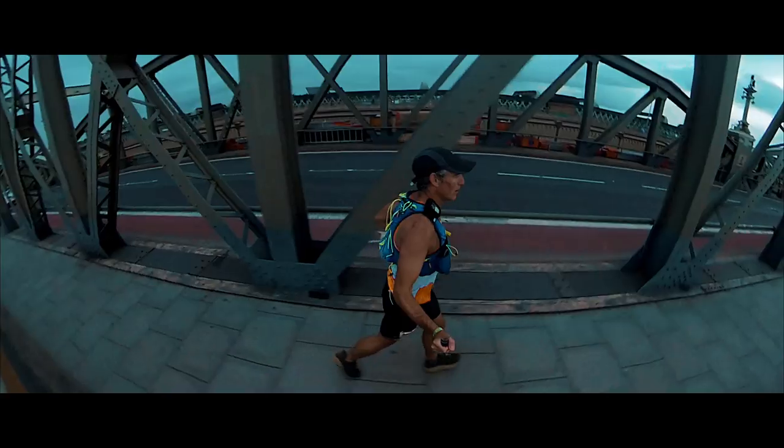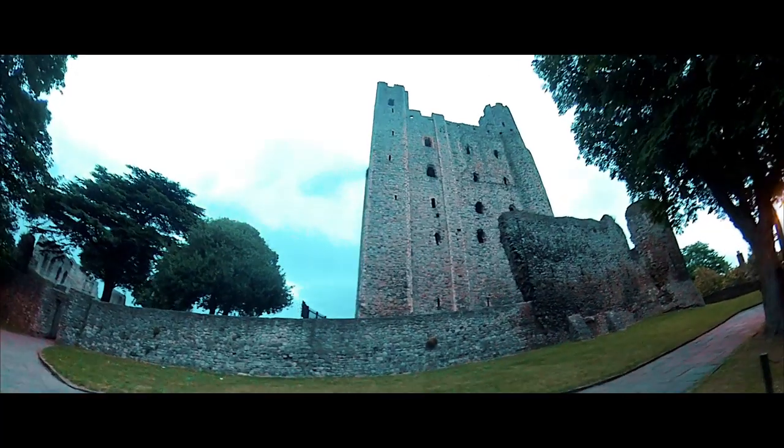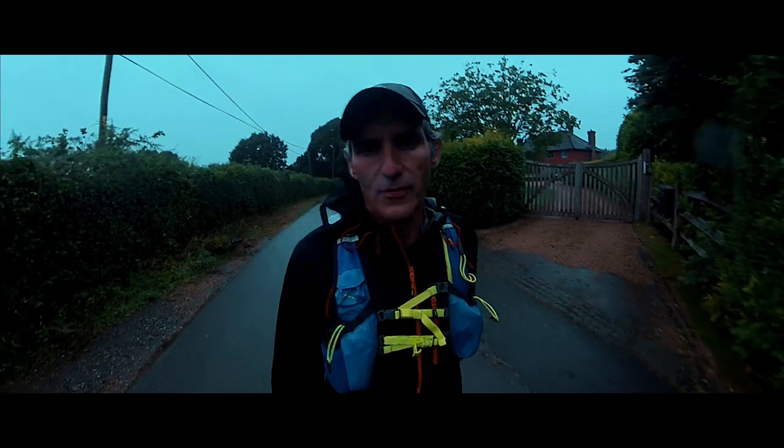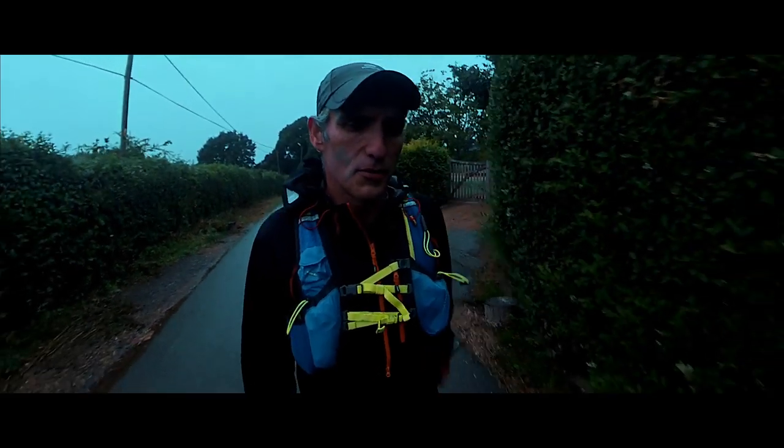Station number 3 over there — Rochester Castle. 37 kilometres to go, 23 miles.